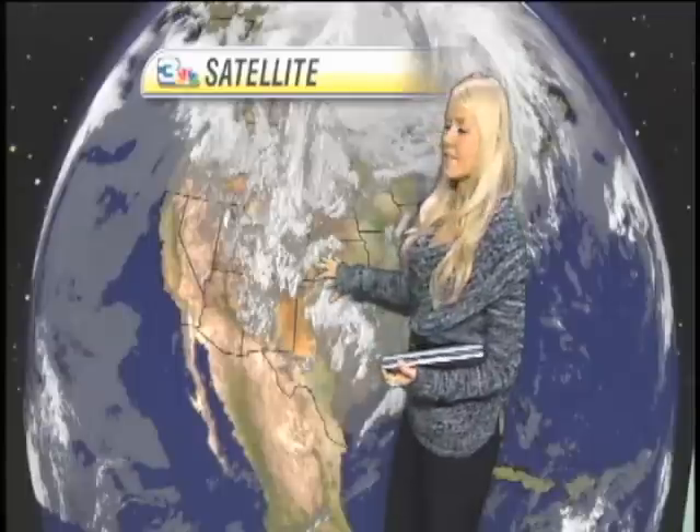Looking at our current satellite, you can see we do have a low down here in Texas that is giving us increased cloudiness into Wichita. We also do have some precipitation moving over from the Oklahoma border into our area that we're going to be looking at this afternoon. You can also see the increased cloudiness up into the northwest, and over to the northeast you can see those clear skies giving them warmer temperatures.